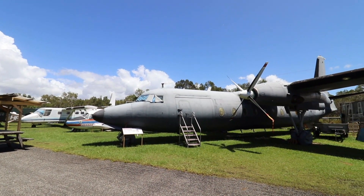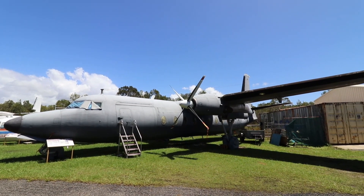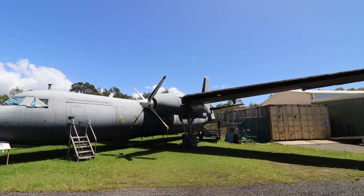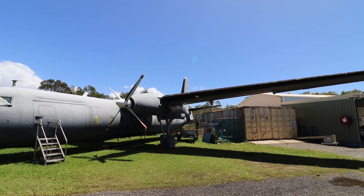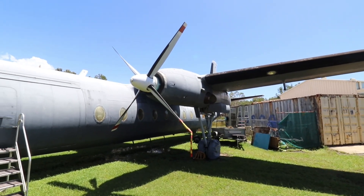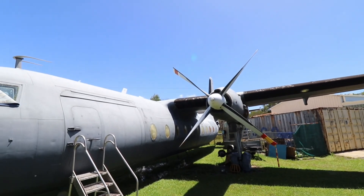Outdoors, there was a relatively large collection of aircraft in various states of preservation. This Fokker Friendship brought back memories from my childhood — growing up in Malaysia in the 70s and 80s, the Friendship was a familiar sight and the sound of its twin engines unmistakable.